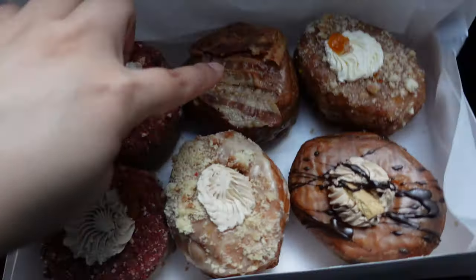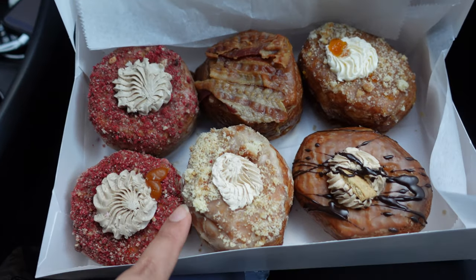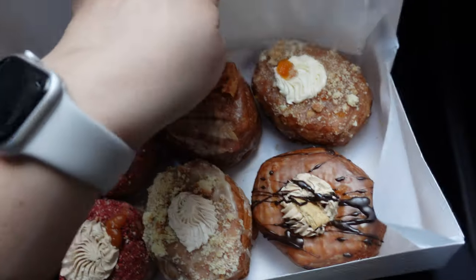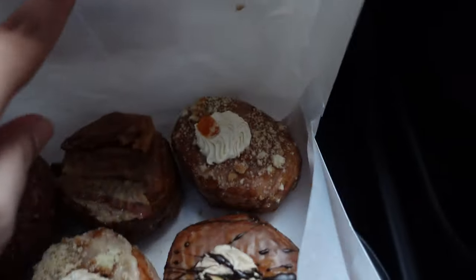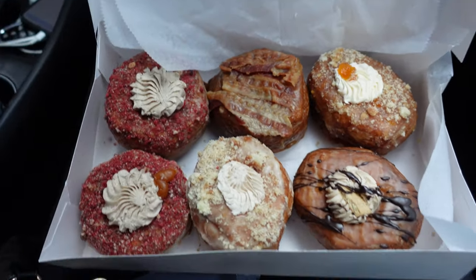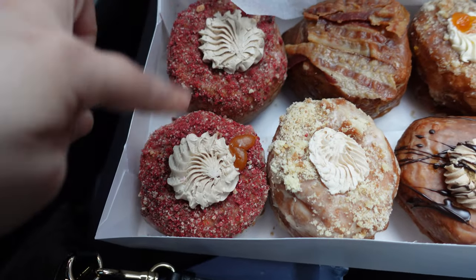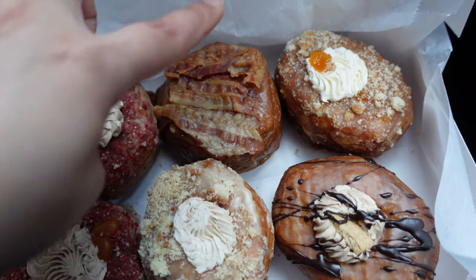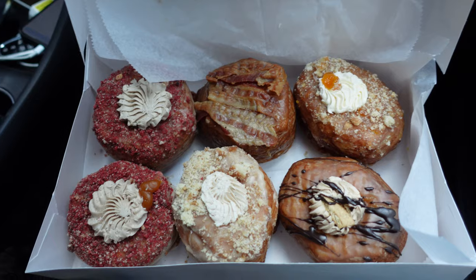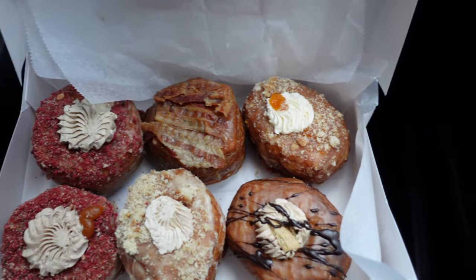This one is maple bacon, this one is chai spice, this one is a coffee latte — or cappuccino — and this one in the back is mango. So all of these are croissants shaped like donuts, and they have toppings. Most of the time they have a filling, while the maple bacon one is glazed on top. I just wanted to show you guys what they look like in case you're curious. And off we go to our next stop.